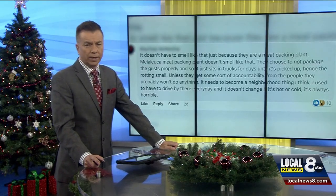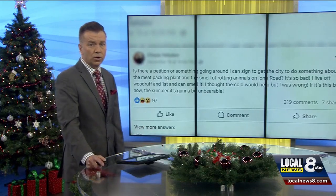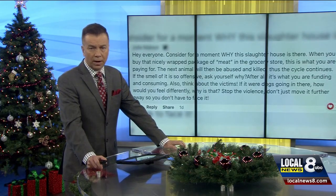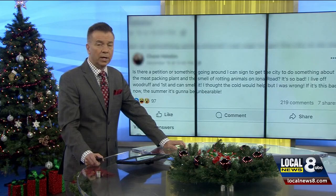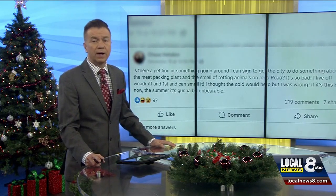The people of Idaho Falls agree — something stinks. The discussion continues in a wave of online questions surrounding the new Intermountain meat packaging plant. Specifically, the people of Idaho Falls have asked where the smell surrounding the plant is coming from and if there is anything that can be done about it. You asked and we listened. Local News 8's Seth Ratliff got an inside look at the facility to sniff out the problem.